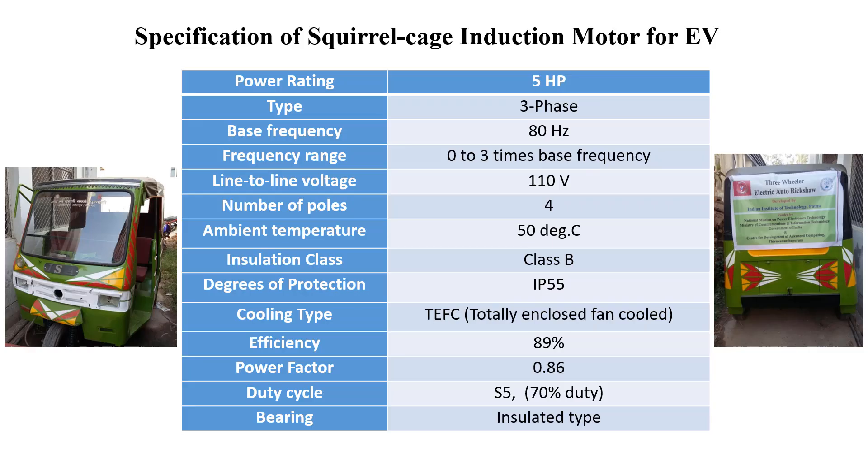I am Dr. Anjan Kumar Behera from the Department of Electrical Engineering, IIT. We targeted the following specifications. This squirrel cage induction motor is most important because it is a magnet-free motor, and magnet-free motors are less costly compared to motors with magnets.